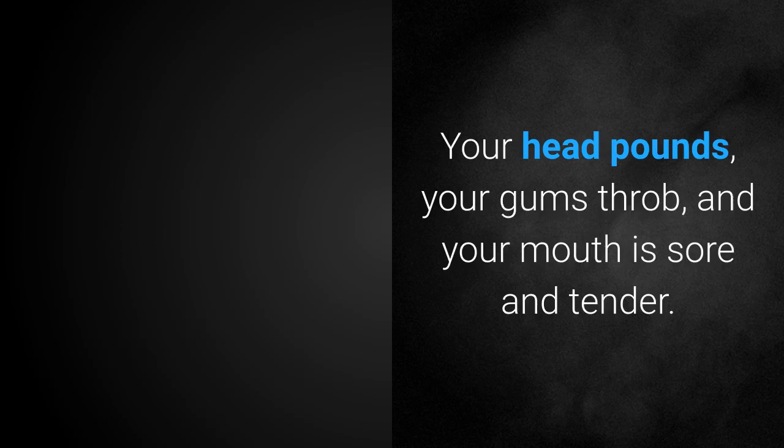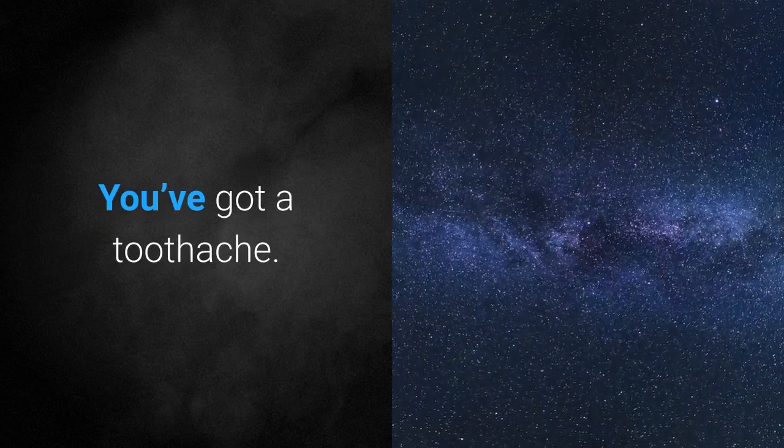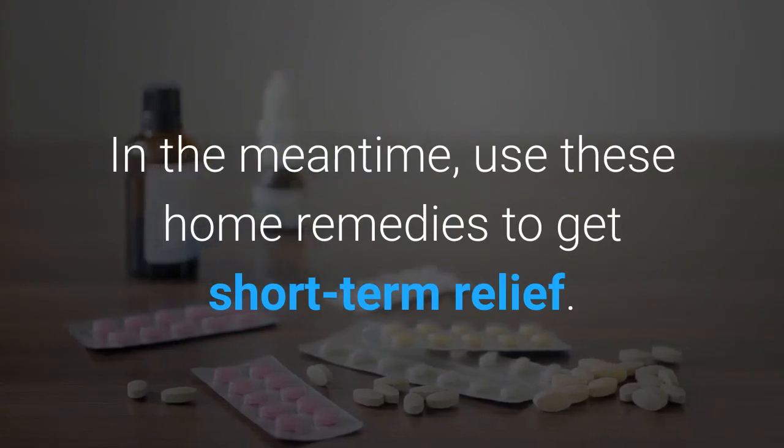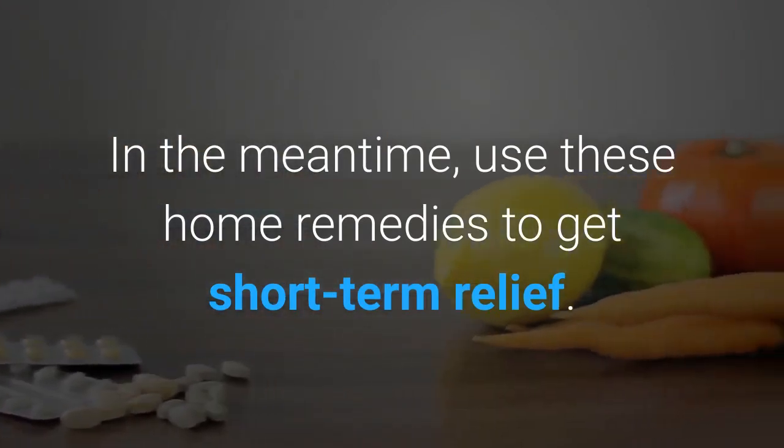Your head pounds, your gums throb, and your mouth is sore and tender. You've got a toothache. See your dentist ASAP. In the meantime, use these home remedies to get short-term relief.